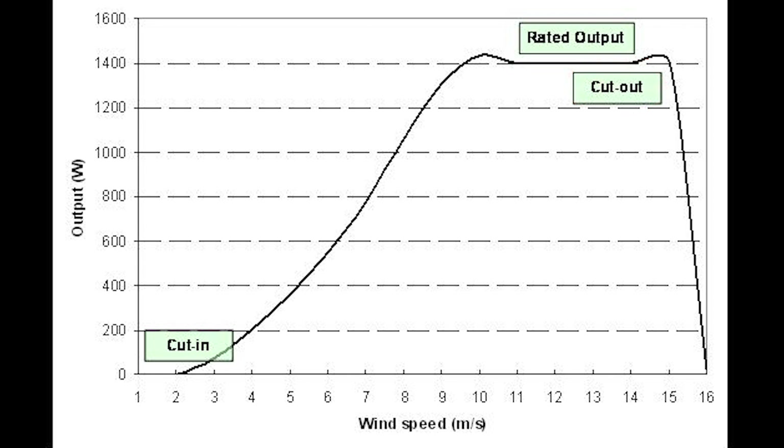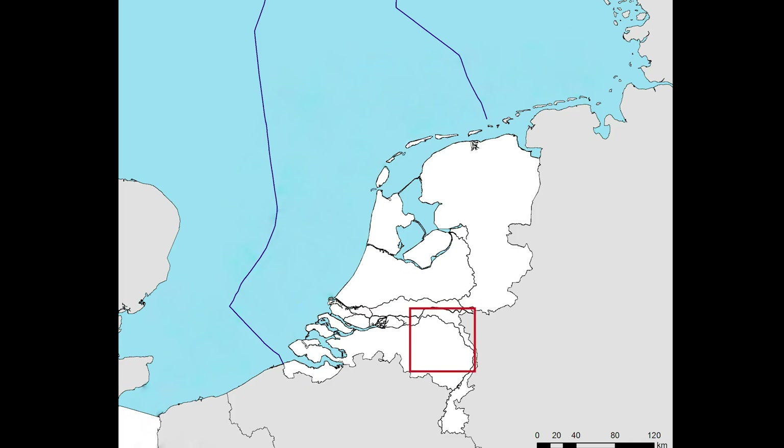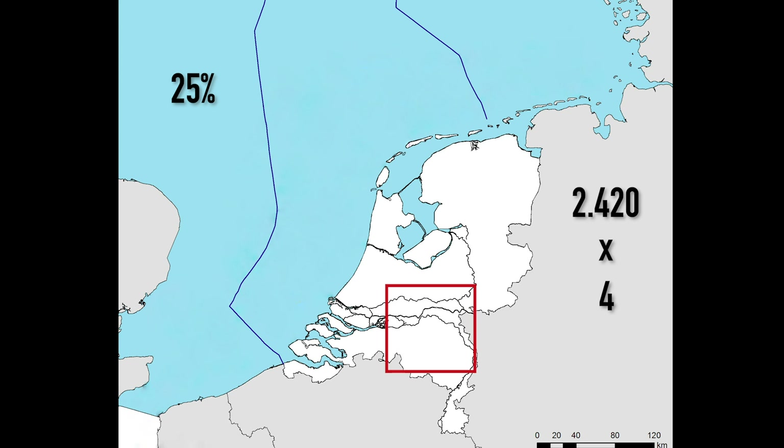Most of the time there is less wind and correspondingly less power. In practice, wind turbines deliver about 25% of their nominal power during the year. The number of wind turbines must therefore be 4 times greater in order to produce sufficient power, bringing the required number up to 9,680. This requires an area of 100 by 100 kilometers.